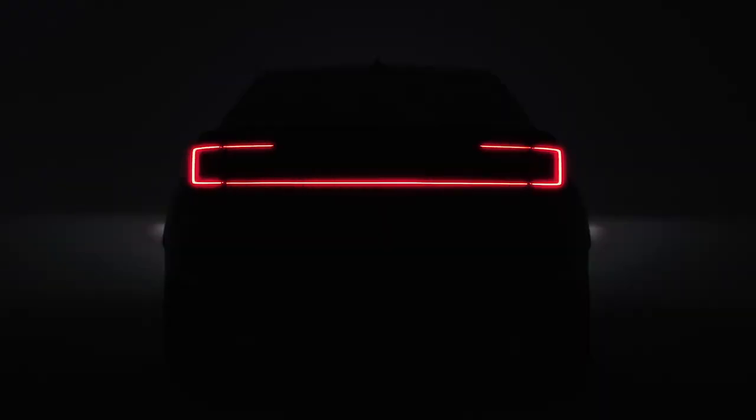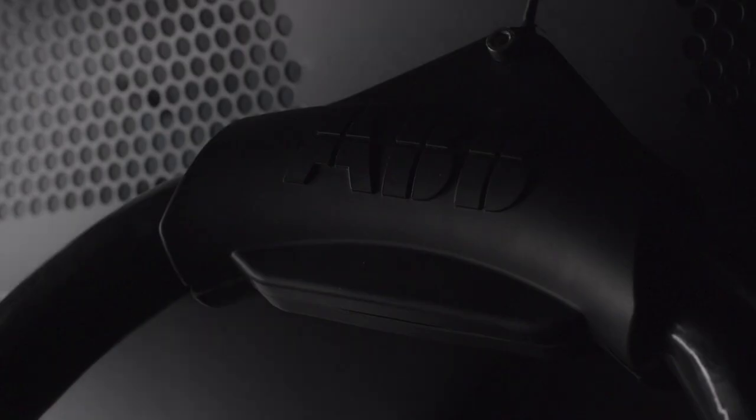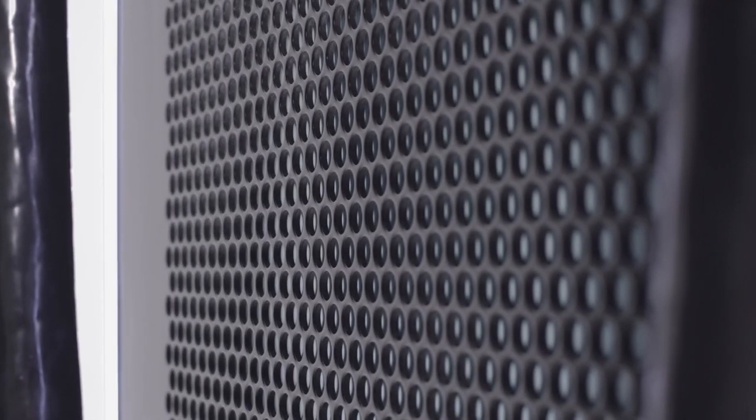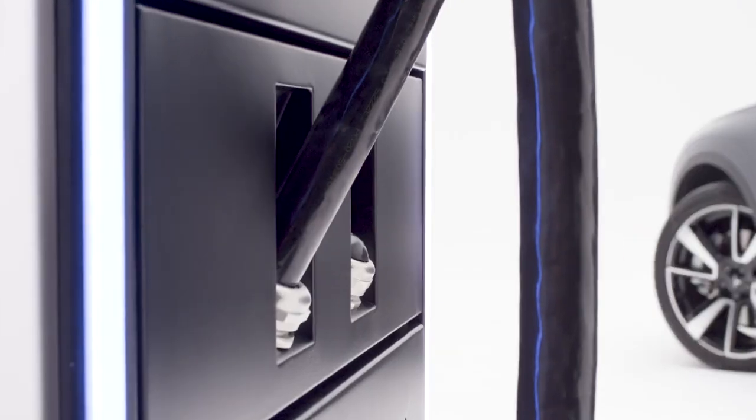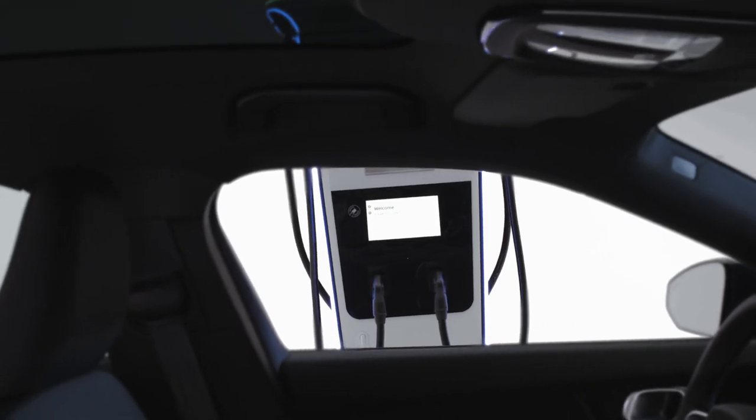The folks over at ABB — a massive company headquartered in Switzerland with offices all around the world — have released an ultra-rapid charger that I think petrol companies will actually replace petrol bowsers with. Why? Because this one unit can deliver power to four cars simultaneously. I could even see this being used at commercial sites like rental car companies or mining facilities. If you have a car that can accept 360 kilowatts of power, you could get 100 kilometers of additional range in just three minutes, or charge absolutely to full in 15 minutes or less.